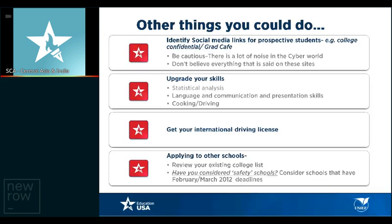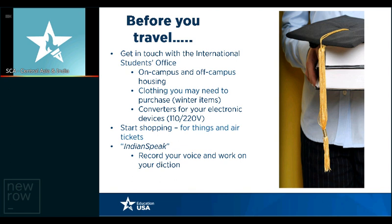Identify social media links for prospective students — for example, College Confidential and Grad Café. Not all information in the online world is true, but you can get a general sense. Upgrade your skills and get your international driving license if you're interested in driving in the U.S. Review your existing college list — have you considered all your options? If you're considering spring admission, you need to research other schools in the U.S., as it might be too late to apply to other schools for fall right now.